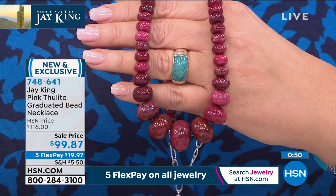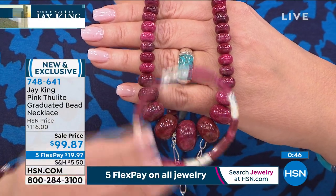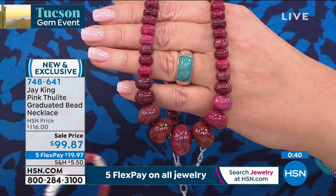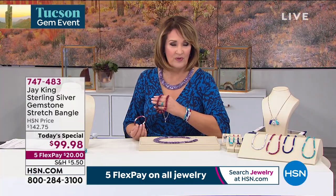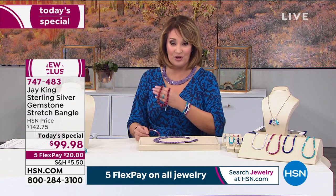This is something they saved for this show — it's the first time you're seeing it. If you ordered the Thulite today's special, there's only a couple hundred left here. What a gorgeous matching necklace. The color is magnificent. I can't believe it's $99.87 for something so rare and beautiful out of Norway, no less. Norwegian Thulite is not something you find every day of the week. That is a true mine find.